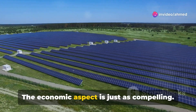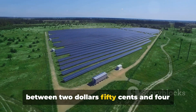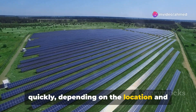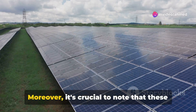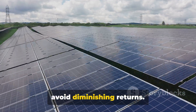The economic aspect is just as compelling. The installation cost of these high albedo ground reflectors ranges between $2.50 and $4.60 per square meter. This investment can reach break-even quickly, depending on the location and specific environmental conditions. Moreover, it's crucial to note that these reflectors should not be used in conjunction with inverter clipping to avoid diminishing returns.